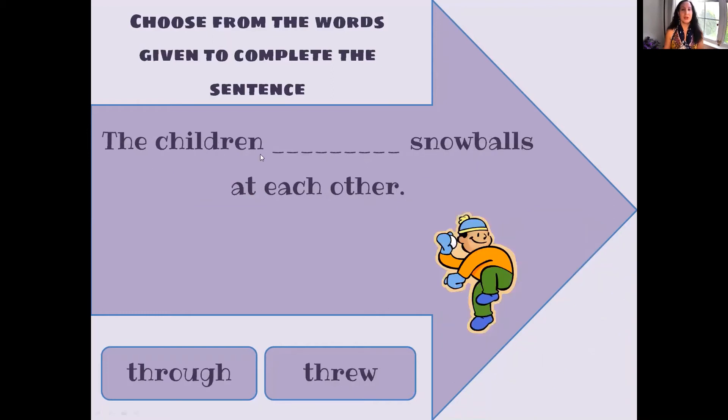The children threw snowballs at each other. Is it T-H-R-O-U-G-H or is it T-H-R-E-W? T-H-R-E-W. Did you get it?